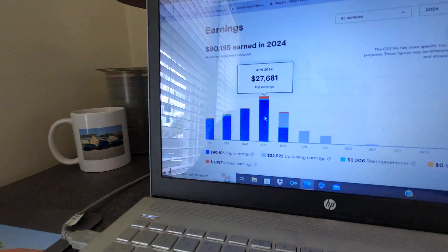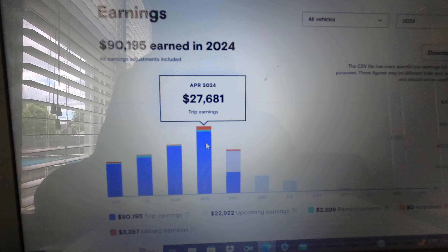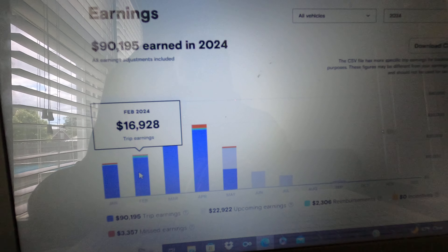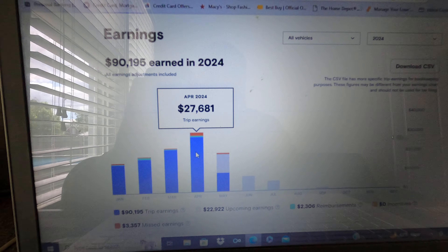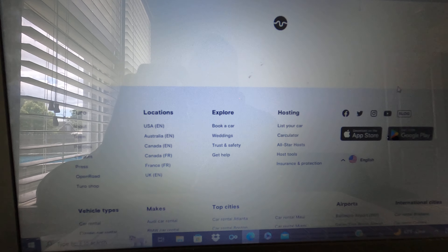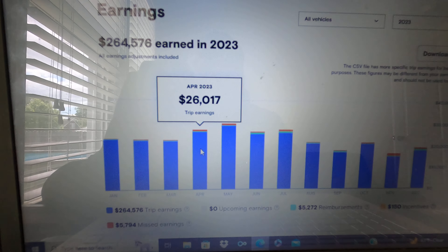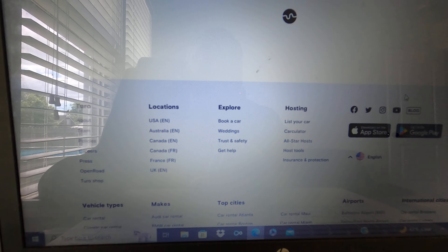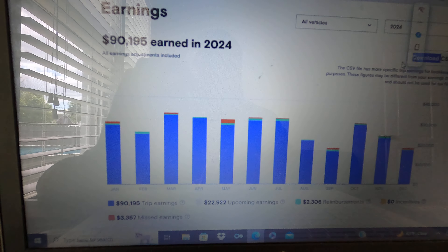Overall, April was a very great month. Now that April is done, I'm going to go over my numbers. For April 2024, I actually made $27,681 — by far my best month so far this year. Last month in March I made $21,000, February $16,900, and January $14,400. In comparison to last year, April 2023 I made $26,000, and April 2022 I made $30,000. It was a very, very good month. We had spring break, prom, the Louisville event, and I also added vehicles to the fleet.